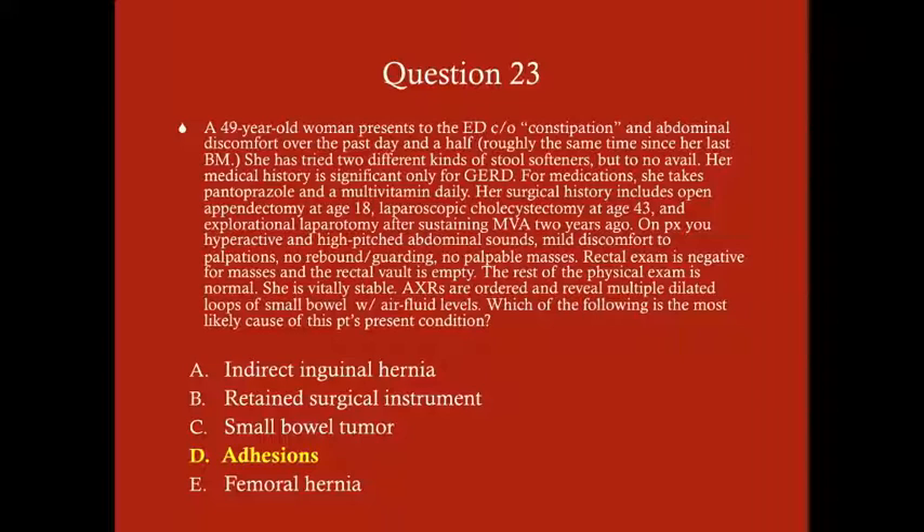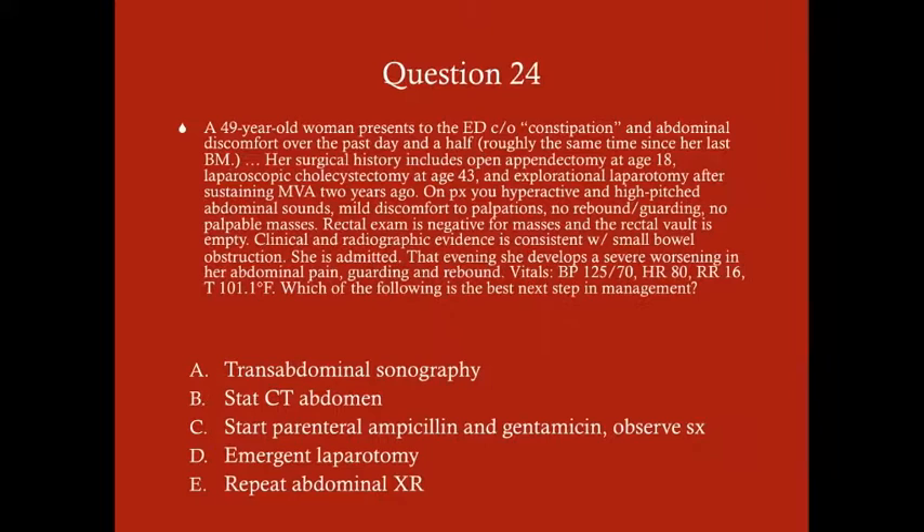Small bowel obstruction: number-one cause is adhesions; number-two cause is some kind of mass or malignancy in the small bowel. Adhesions are the most likely cause here, and it's probable because she has an extensive surgical history — open appendectomy, cholecystectomy, and exploratory laparotomy — multiple abdominal surgeries, which puts patients at risk.